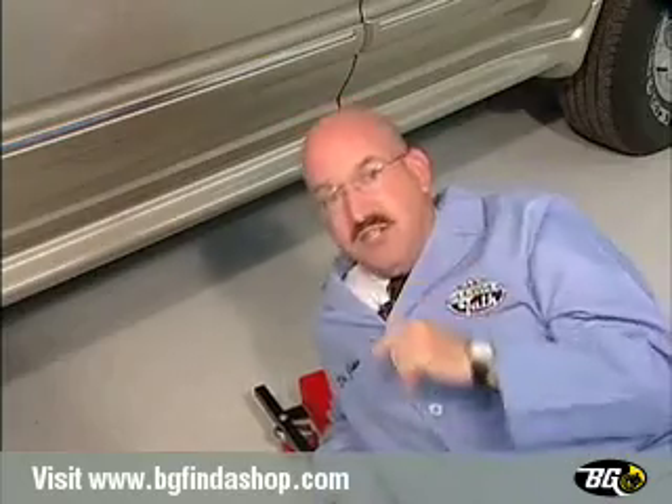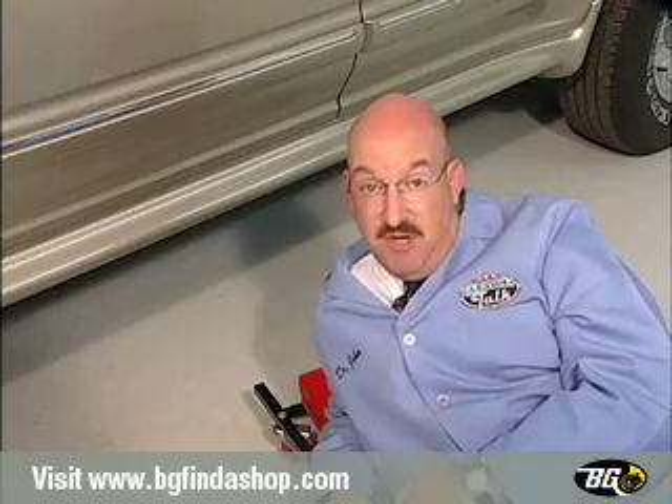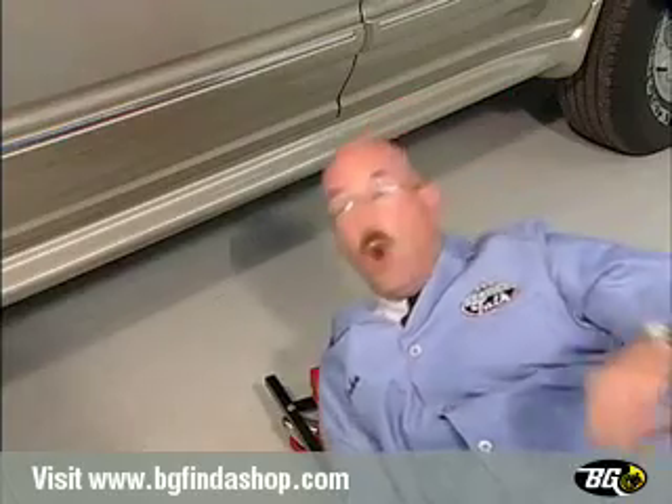Well, thanks, Denny. And you're absolutely right. A neglected transmission is an expensive one, because it costs a lot of money to replace it when it's irreparably damaged. Let me show you what goes on inside your transmission and what can go wrong.